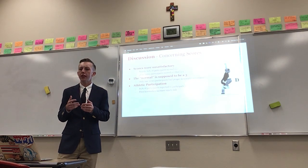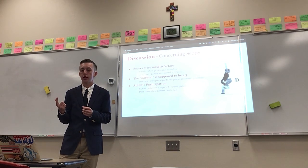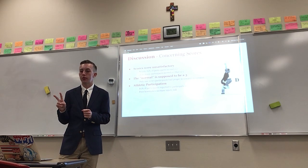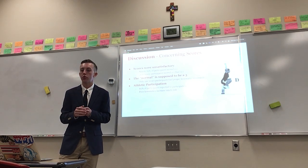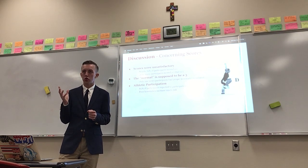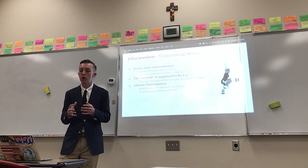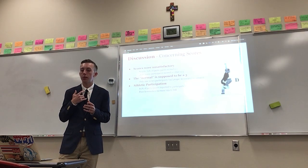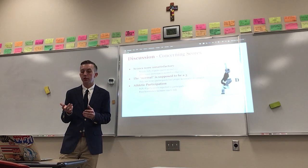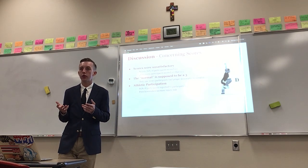Moving on to the discussion — these scores were unsatisfactory. Nearly 70% of participants scored a two on the FMS test, and two times as many participants scored a one as a three — about 20% scored a one and about 10% scored a three. This is problematic because the normal score is supposed to be a three, meaning only one in ten participants had proper kinematic movement. This is especially concerning given the high level of athletic participation, as poor kinematics may indicate increased injury risk.